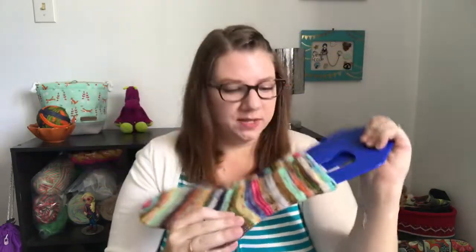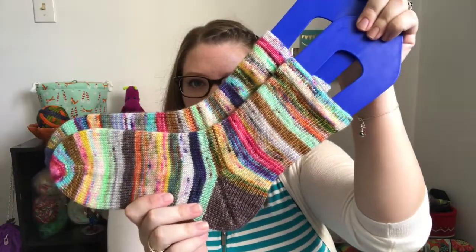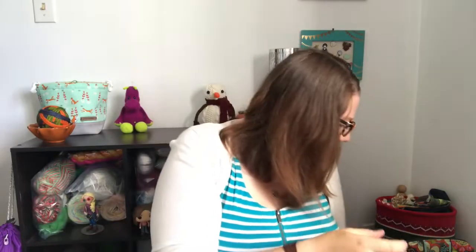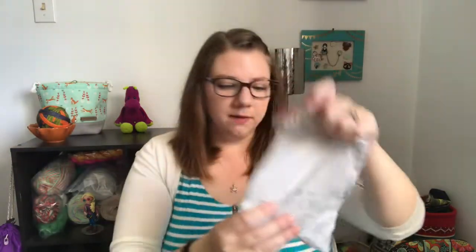I think this colorway here was something like 'Mint Chocolate Chip' and I love it — I don't think I have any mint yarn so I'm probably going to check that out. It's a monthly subscription — I believe there's a promo code for your first month — and it's a different indie dyer every month. That was all I had for finished objects.